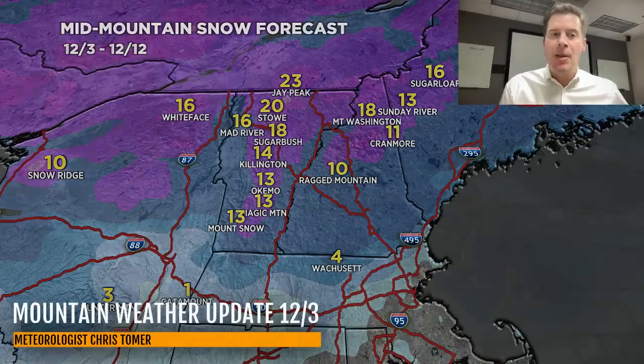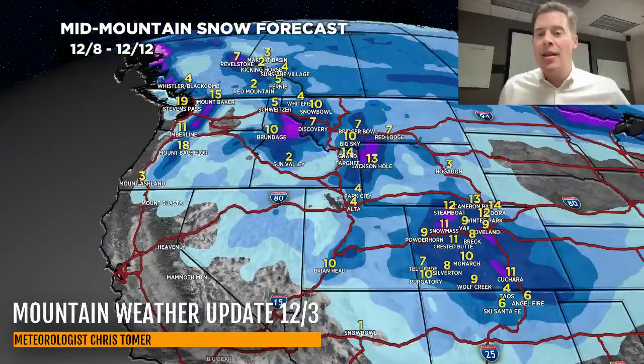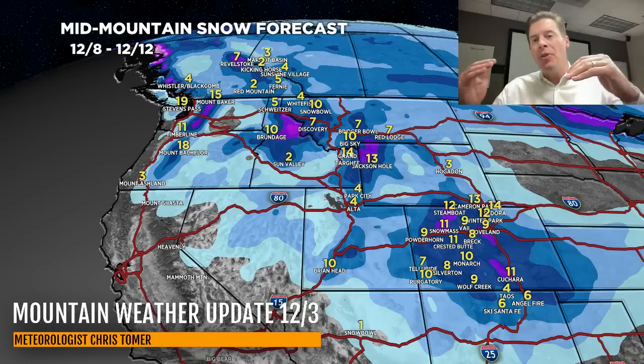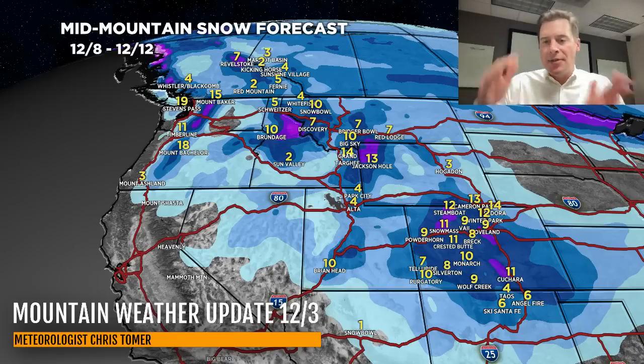Let me take you back to the big map. This is the period where we're in the money again for the West — December 8th through 12th — with potentially two different storm systems coming in across the west. The final setup with that northwest flow could be quite good, especially across the Tetons, Idaho, and parts of Colorado. The numbers for the Wasatch are a little bit uncertain — we'll have to see exactly where that flow sets up and whether it's close enough to generate orographic snow. Thanks for tuning in to this Mountain Weather Update. Take care and have a great day.